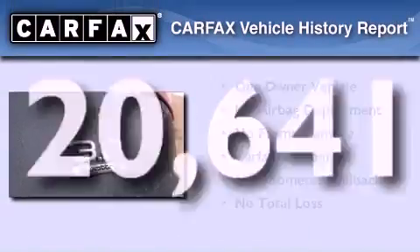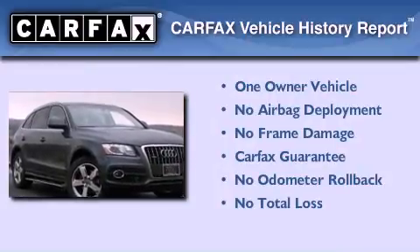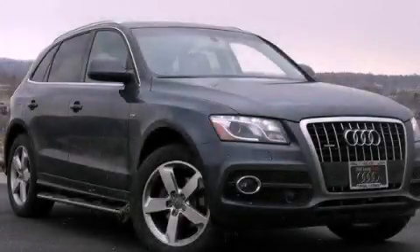This Audi has had only one owner and it qualifies for the Carfax buyback guarantee. Contact us today to schedule your opportunity to see this automobile in person.